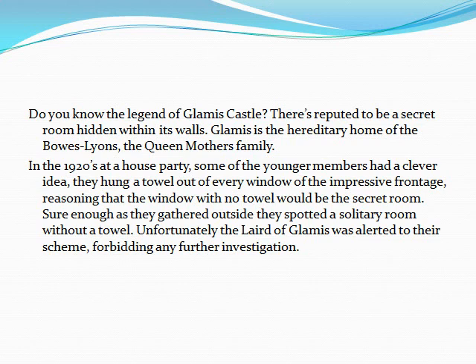In the 1920s at a house party, some of the younger members had a clever idea. They hung a towel out of every window of the impressive frontage, reasoning that the window with no towel would be the secret room. Sure enough, as they gathered outside, they spotted a solitary room without a towel. Unfortunately, the laird of Glamis was alerted to their scheme, forbidding any further investigation.